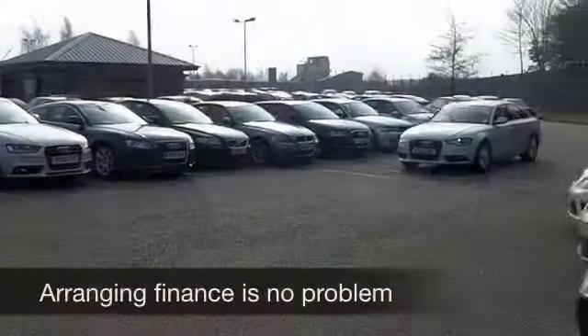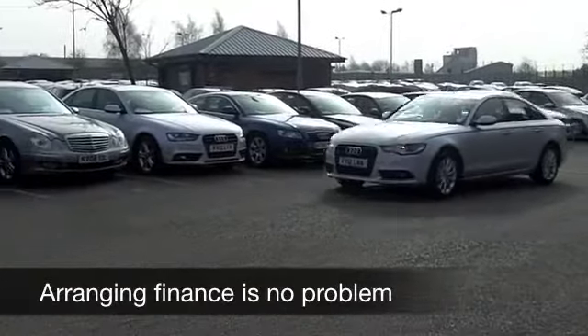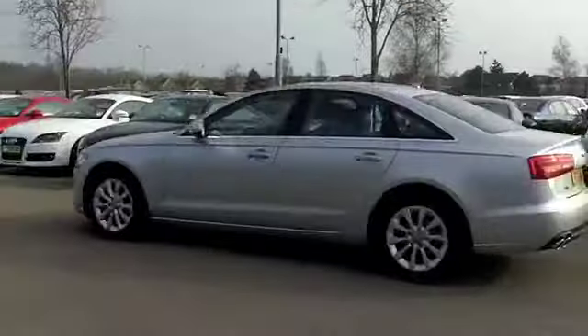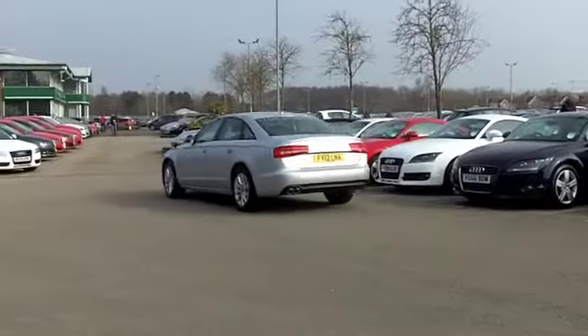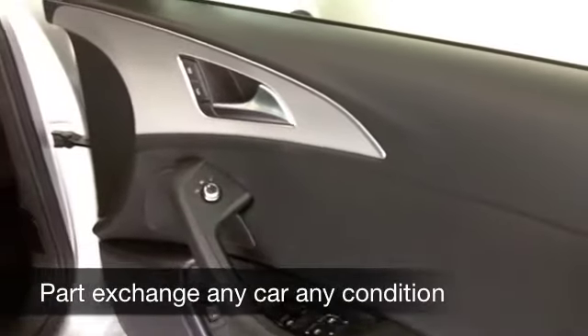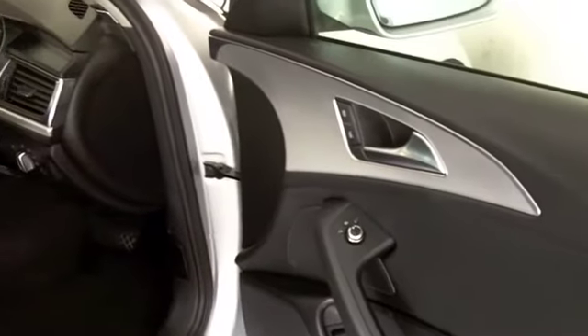It's only got about 14,000 miles on the clock, so just about running in. You're certainly not going to be disappointed. All leather inside, this is a luxury car. Heated seats at the front, you have Bluetooth connectivity for your mobile. You've got built-in satellite navigation as well to keep you on the right road.